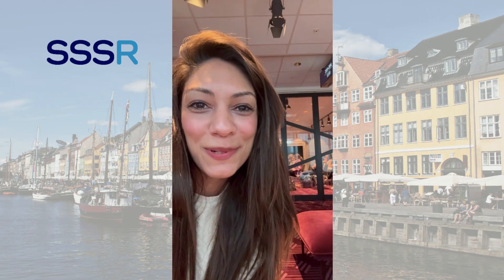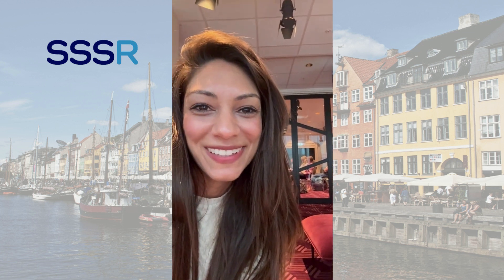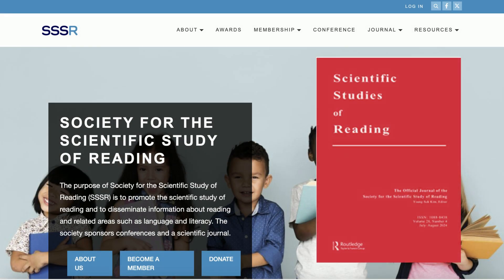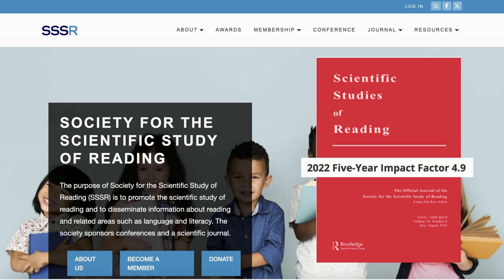I'm here at SSR. It's the first day of the conference, and you can see so many great talks going on behind me. SSR stands for the Society for the Scientific Study of Reading, and they put on this conference as well as this journal. When we talk about the science of reading and the research behind it, it's really journals like this with high impact factors where that body of knowledge is coming from.